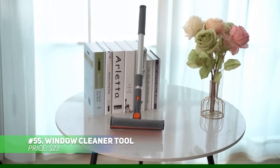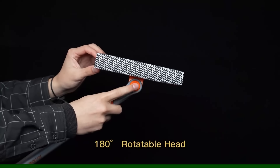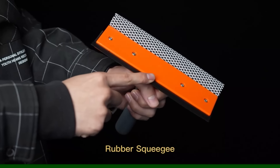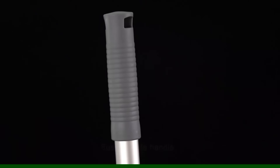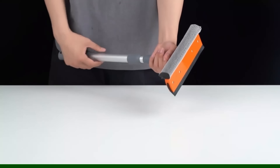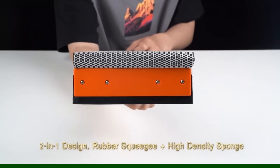This window cleaning tool combines a squeegee and sponge to make cleaning glass surfaces effortless. Crafted from soft, natural rubber, it's gentle on windows, ensuring they're cleaned without scratches. Its versatile design works for both home windows and car windshields. The rotate-lock mechanism helps you adjust the angle, allowing you to reach every corner for a streak-free finish every time.